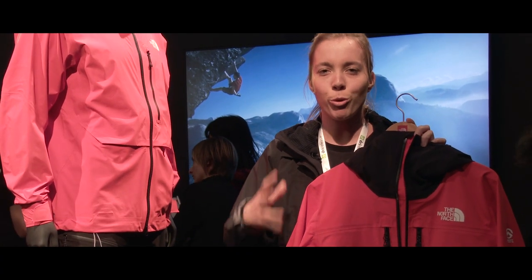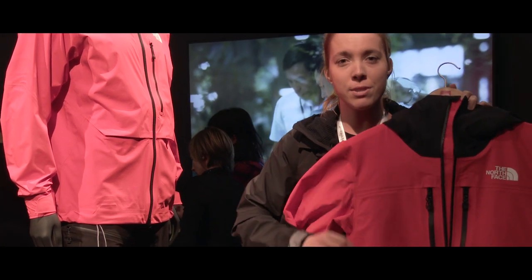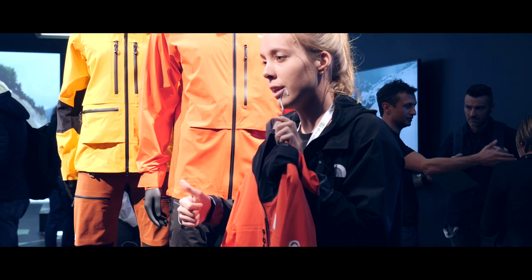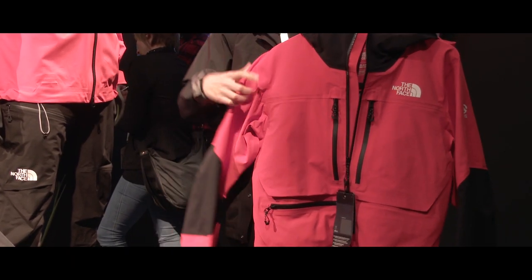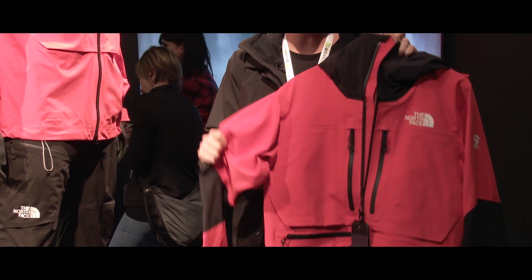Because it is so much more breathable than anything else existing, we don't have any pit zips in the jacket — you simply do not need them. So it's all about breathability, still 100% waterproof. It is stretch fabric, so you have much more freedom of movement, and it is extremely light and packable.